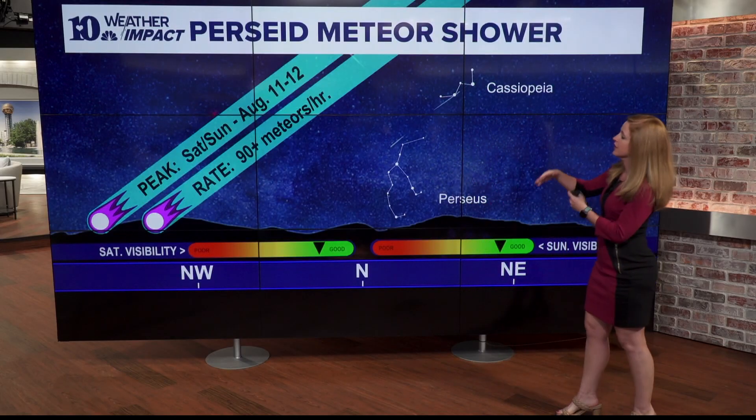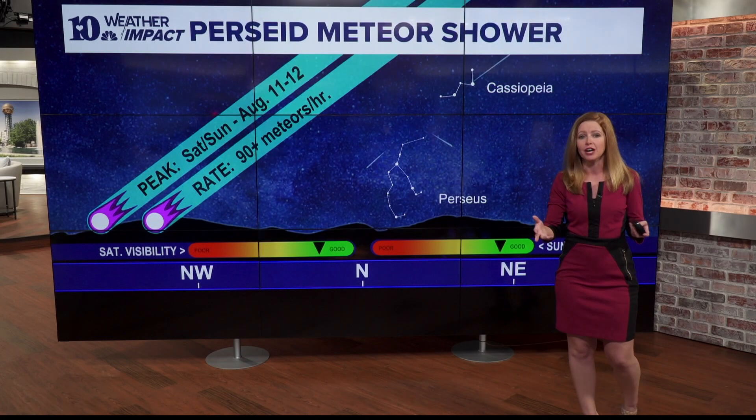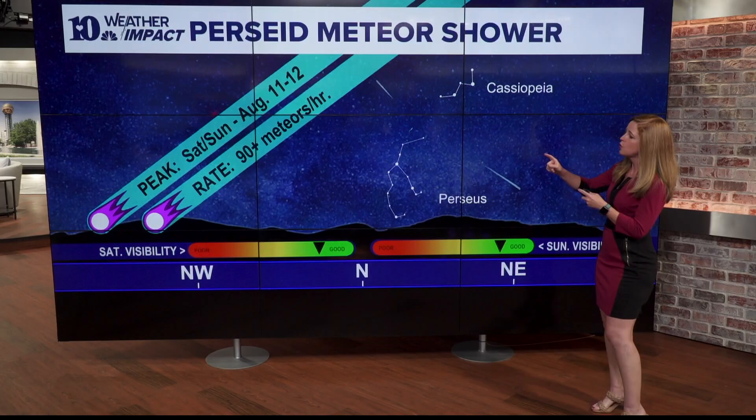This is going to be occurring Saturday night, Sunday night, and maybe even overnight Monday night as well, as this meteor shower reaches its peak of possibly 90 meteors per hour or more.